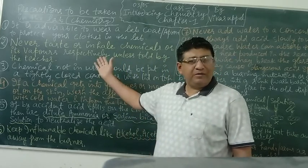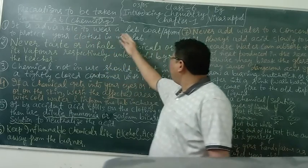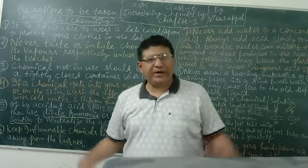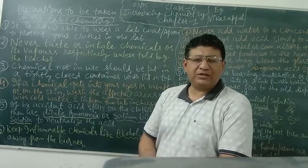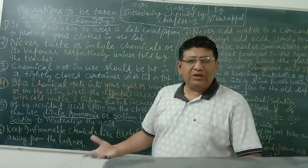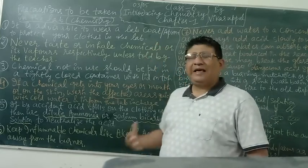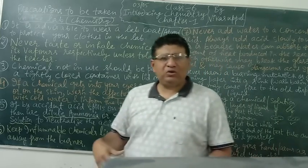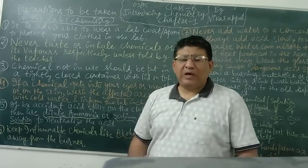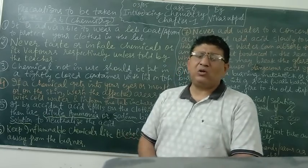So shall we begin? Let's have a look at the first point. It is advisable to wear a lab coat or apron. You must have seen that white coat that we give to our students. It is very necessary in order to protect your uniform and clothing. We wear this lab coat in case any chemical spills over your clothes. The lab coat is made of a material which does not catch fire easily.